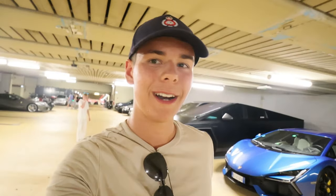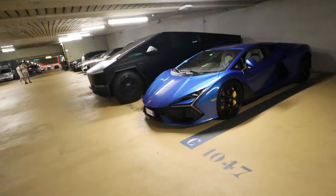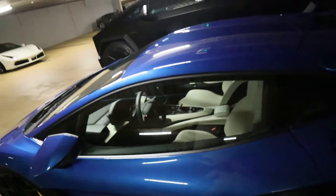Good afternoon, welcome ladies and gentlemen to another video. We are back in Monaco and the first thing we are going to do today is have a look at the casino parking. As you can see in the back we've got a Reventón and a Cybertruck which we of course have to look at in more detail. We've got this nice blue Lamborghini Reventón with a creamy white interior — absolutely sick.